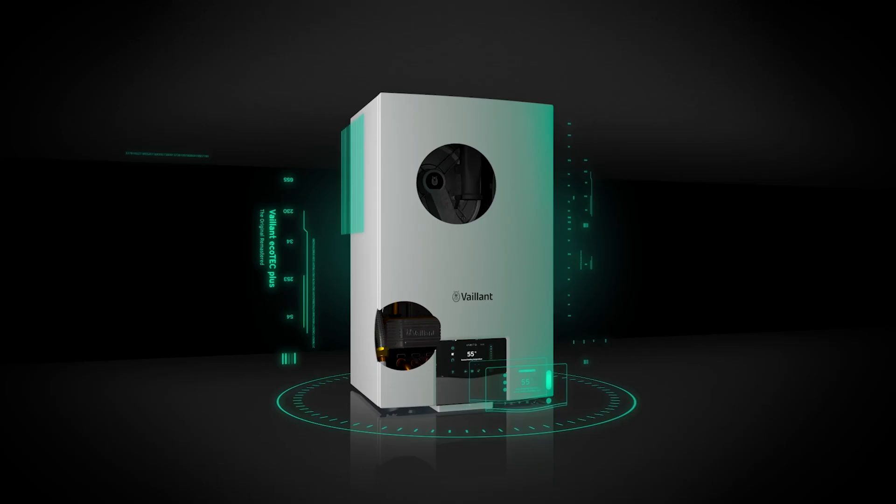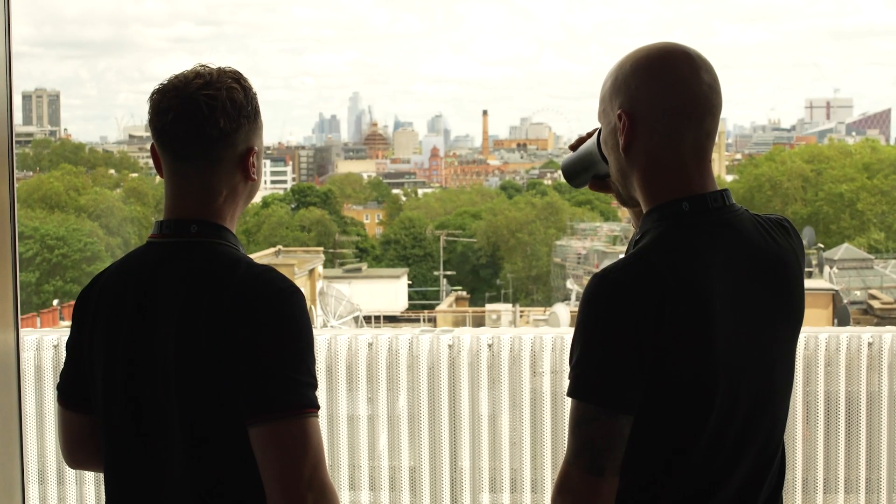We're here today to launch the new Ecotech Plus. We're launching it to over 150 installers, specifiers, and merchants. We've been working on it since the project started in 2014. Alongside that, we're launching the new internet gateway, MyValent Connect.